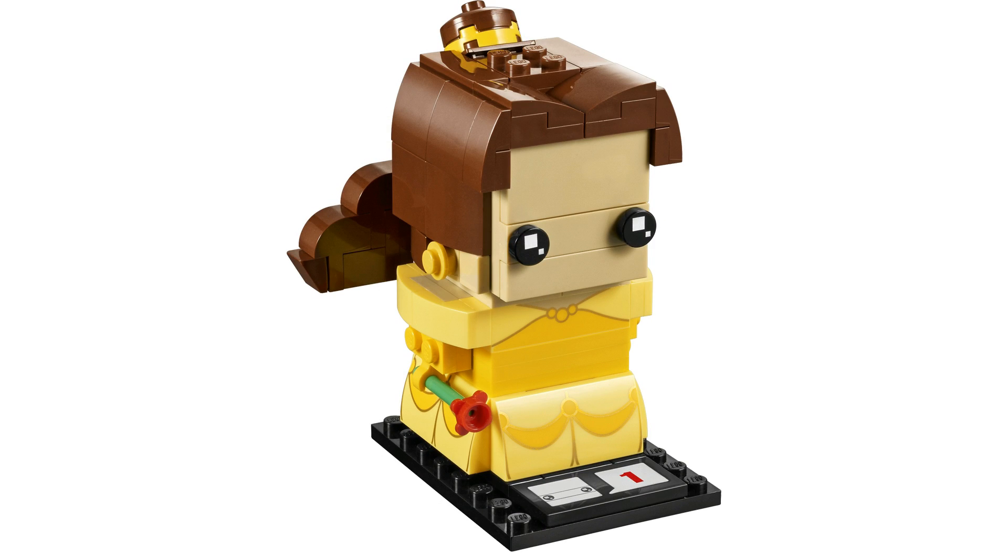Next up we've got Belle, and I will say I'm pretty disappointed. The Beast has a lot more detail in the face. With Belle, they just stuck two BrickHeadz eyes right on the front of the face — that's all you get. She has this blank, board-looking face with just two eyes on it, and it kind of looks creepy. They did do a good job on the printing on the dress — they added the rose there, she has earrings, and they've got this bun hairstyle going on.